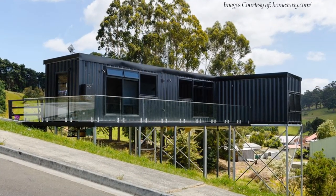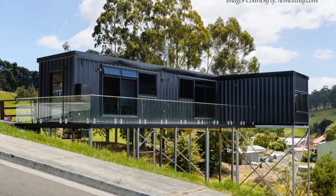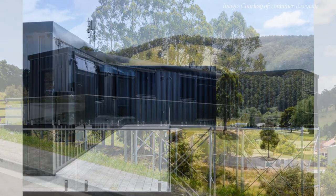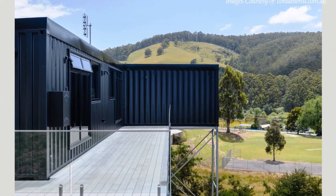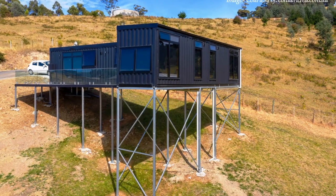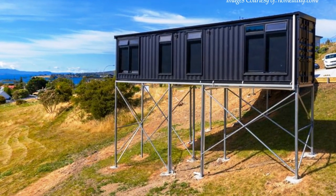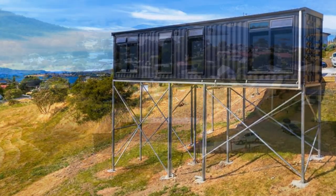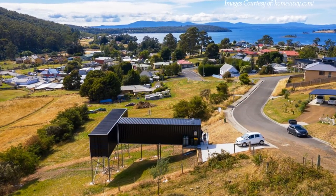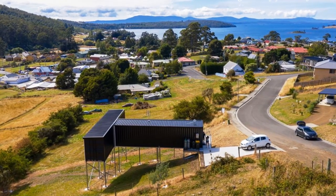From outside, it's no secret that this is a shipping container house. The grooves of the corrugated container walls are visible throughout the exterior, bringing out the industrial language of the design. The entire house is painted black on the outside, which makes it stand out from its pristine landscape. The house can be seen and appreciated from a distance with its landmark black exterior.